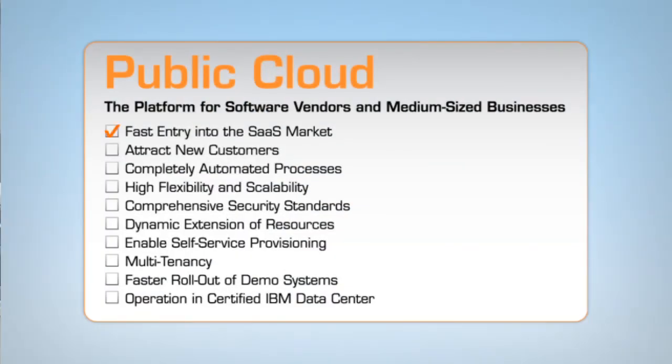With the public cloud, application delivery becomes child's play — from the necessary infrastructure to operating systems, databases, and all of your solutions.